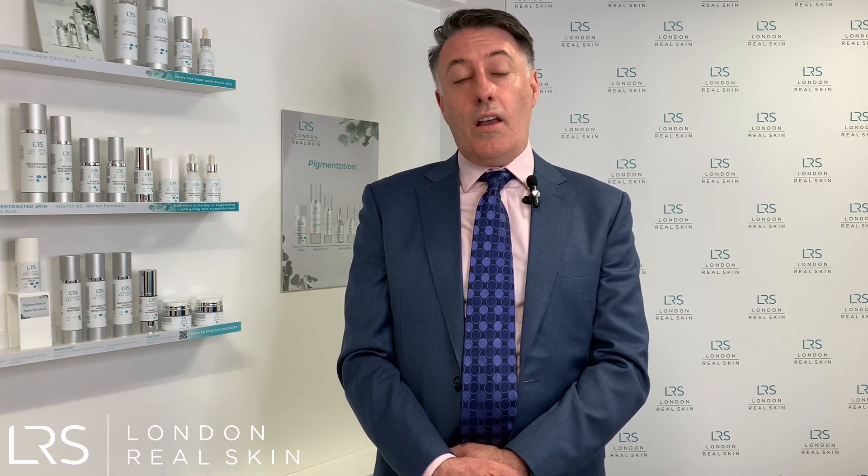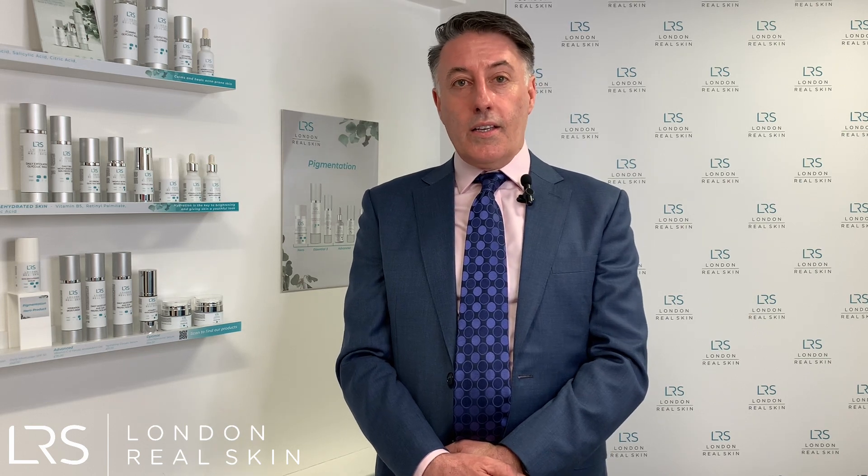We also have BBL, which stands for broadband light, and this can stimulate the skin to repair itself. It can be used in combination with the other resurfacing treatments, and the advantage of BBL is that there's minimal downtime with this procedure.